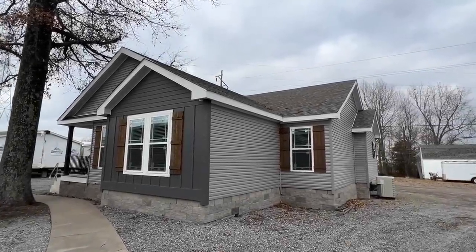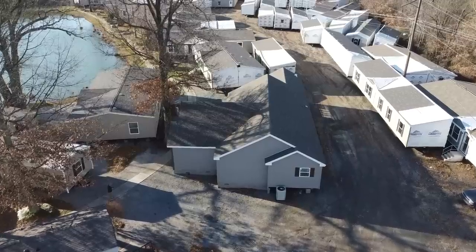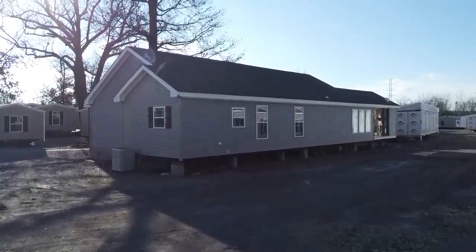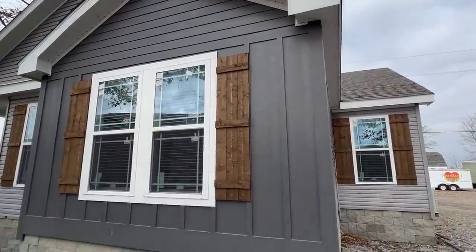All right everyone, this is one of those tours you just gotta sit back and relax because it's about to get crazy. This is a triple wide manufactured by Deer Valley, which I know y'all absolutely love, and this is one I've never been able to tour, so this is very, very cool.